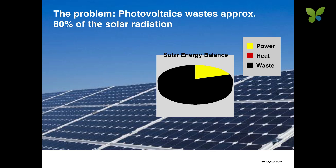Now you may ask: what do we need this sophisticated technology for, as PV has become so cost efficient over the last years? The problem of PV is that it converts only 20% of the radiation into electricity and 80% is wasted.